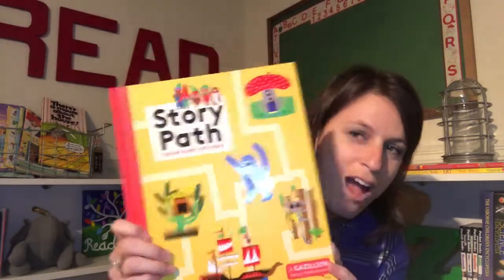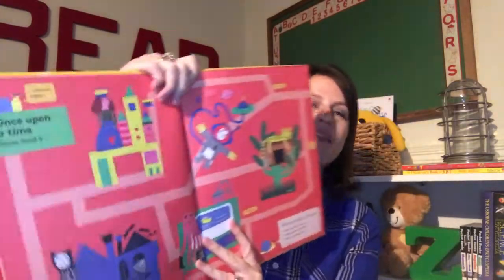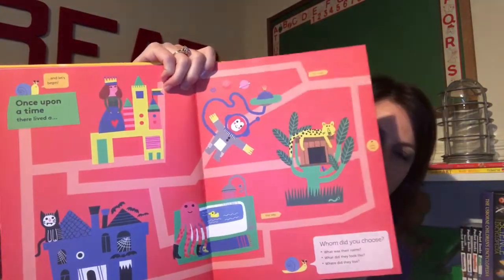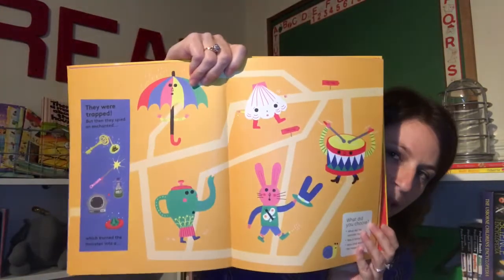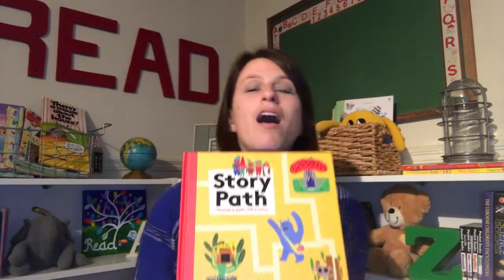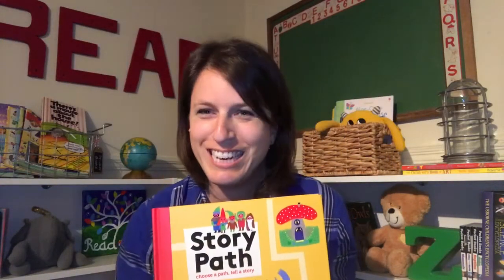A new concept for us is this Story Path — choose a path, tell a story. On each page, the child has to choose the path they want the story to take. So in a sense, the child is writing a new story every time you read the book together. It's a really fun concept and an opportunity to give your child choices to make.